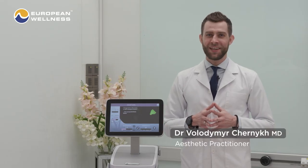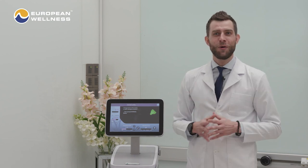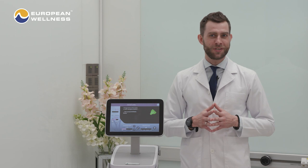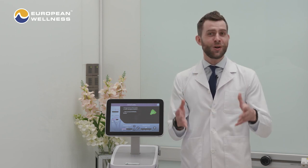Hello, my name is Dr. V, and now I'll explain to you briefly what Termatch is, what are the benefits of doing Termatch procedures, for whom is the Termatch session suitable, and so on and so forth.